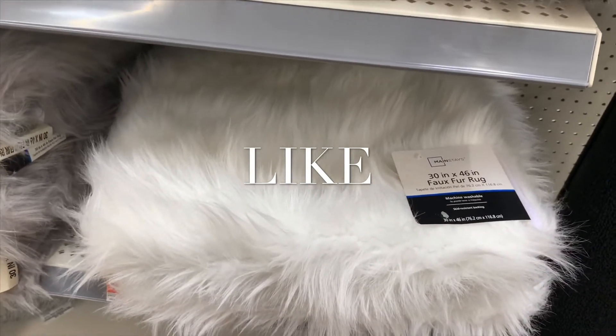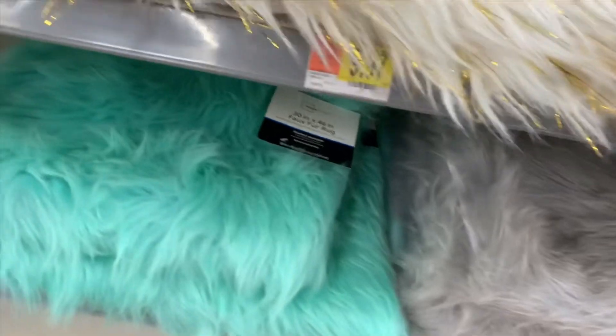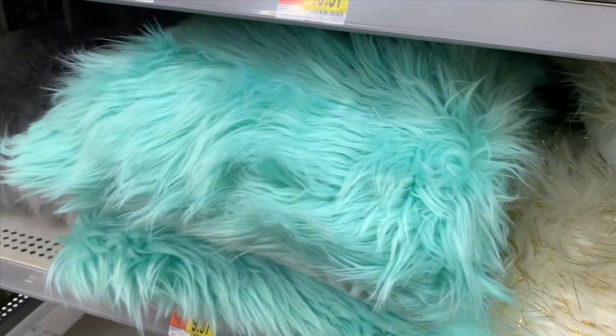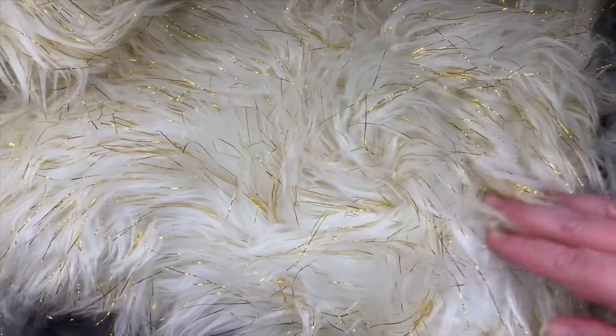They have faux rugs — I don't know why I turned into a tongue twister today! They've got gray, green, and another color that's out of stock. The pillows come in gray, teal, and another style I really like — it's actually showing up nicely on camera.